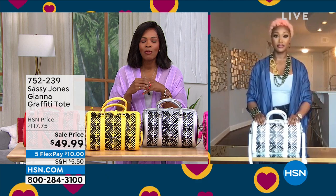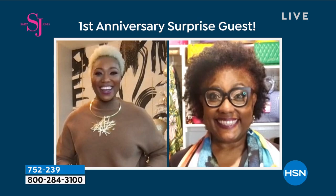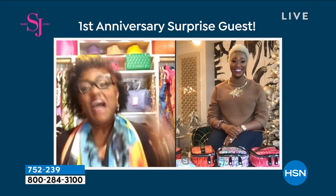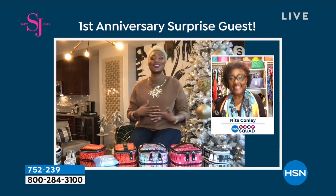To celebrate the first anniversary of Sassy Jones at HSN, a customer caller named Nita is welcomed in. She says some of her Sassy Jones items still have tags on but she's going to rock them. She expresses love for the brand and Sharice thanks her warmly.